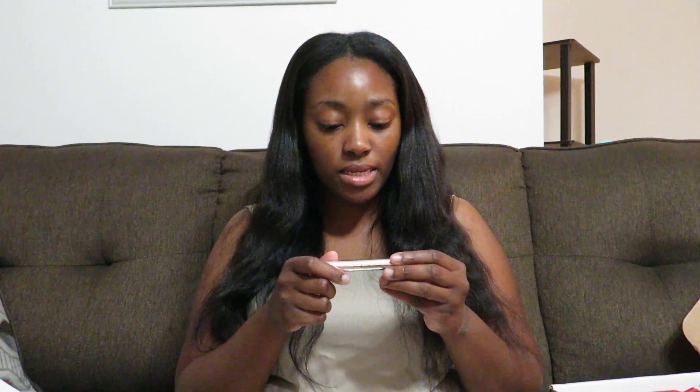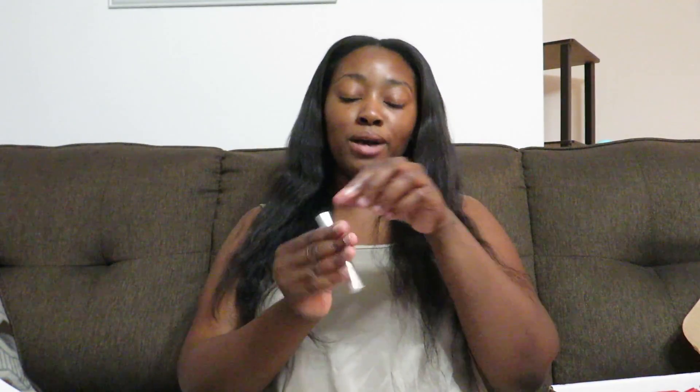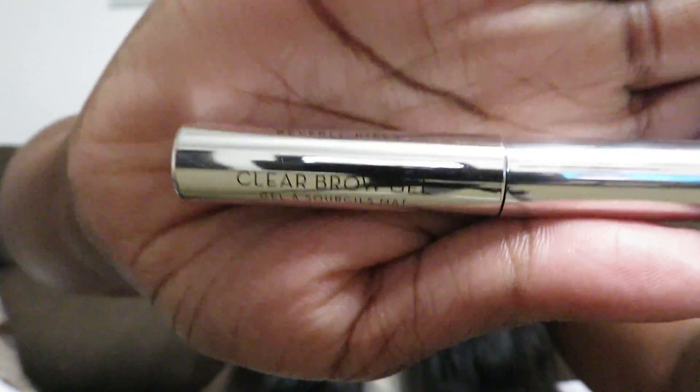And then last but not least is this clear brow gel by Anastasia. I have opened this up just to look at it. It's clear but it's to hold your eyebrows in place. Brandy says, we do makeup all the time, we know what it is — you're the one that doesn't do makeup. But this is how it looks.